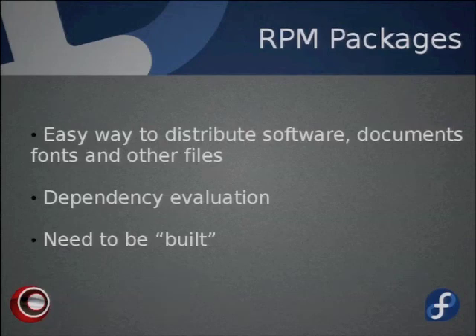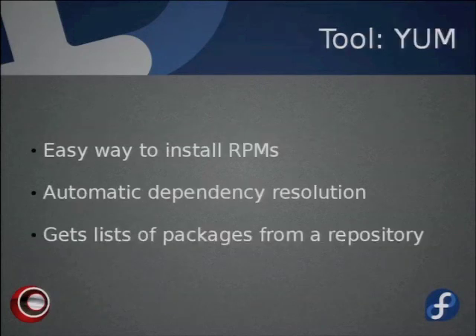An easy way to install RPMs is YUM — a fast, convenient utility with automatic dependency resolution. When you try to install something like WordPress, YUM knows it's PHP-based and needs a PHP interpreter, a web server, and a database. It queries a YUM repository — essentially an index of packages with names, sizes, and dates — and automatically grabs all required dependencies, recursively resolving any transitive dependencies as well.